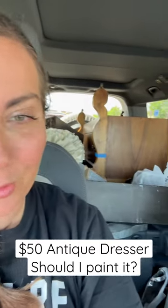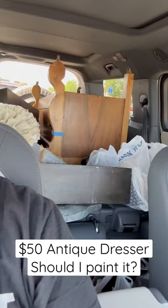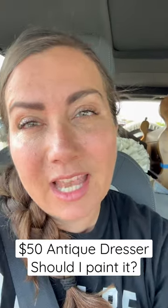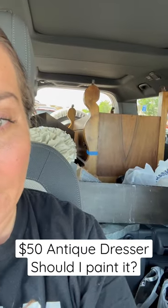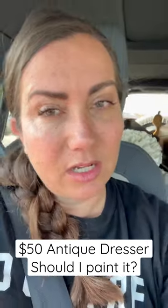Happy Monday! We are out thrifting and look at that gorgeous dresser I picked up for $50. It's in really good condition. It does have some damaged veneer, but I think I'm going to leave it and maybe do some oil wax on it.